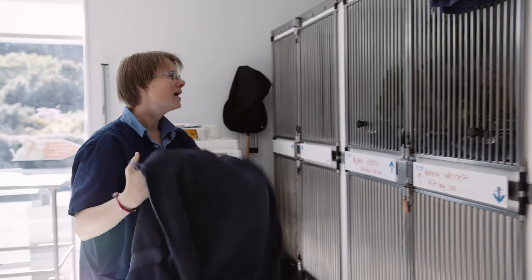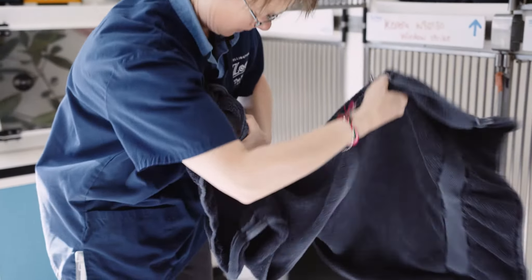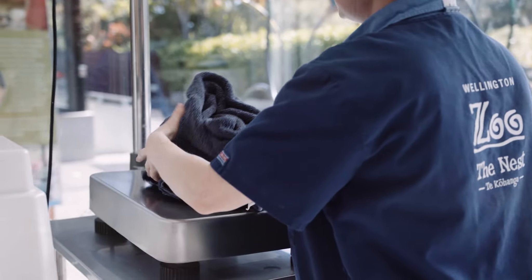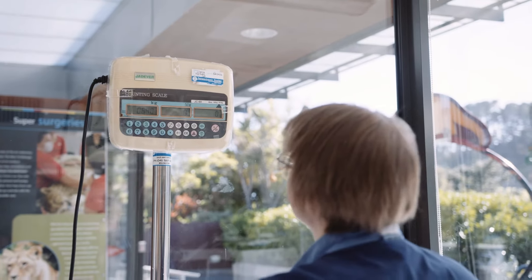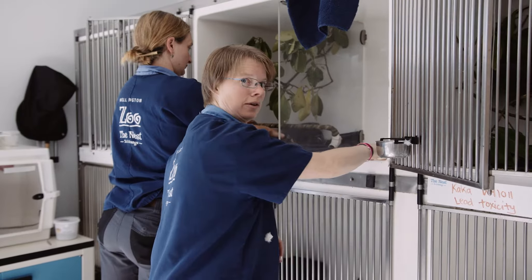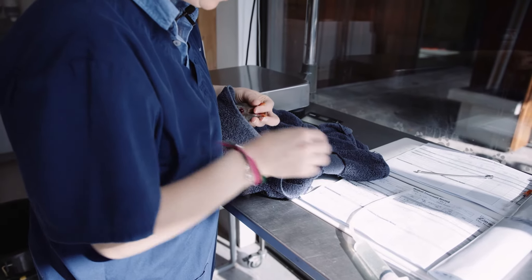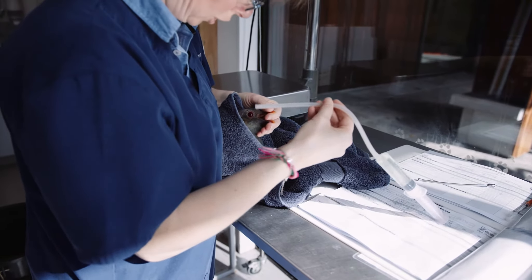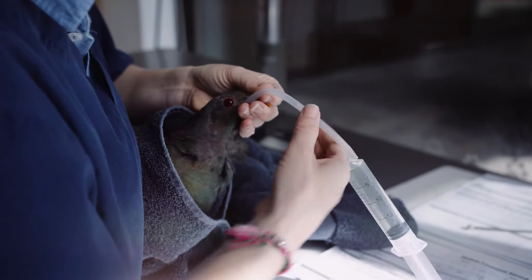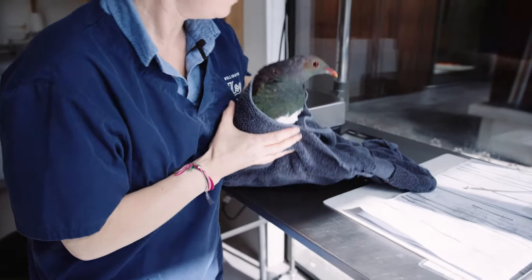Now we're on to our kakariki. We wrap them in towels to protect their feathers, to make them feel secure, and because they are wild they're not used to being handled by humans. For the whole of our morning treatments it takes us about one to two hours depending on the number of birds in the hospital. We keep them in the towel — this one has its medications and some oral rehydration. We gently open their beaks, use a soft silicone tube, pop it into their esophagus, and then pop them back in their house.